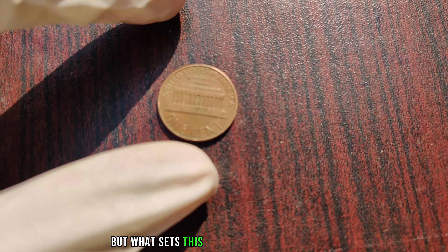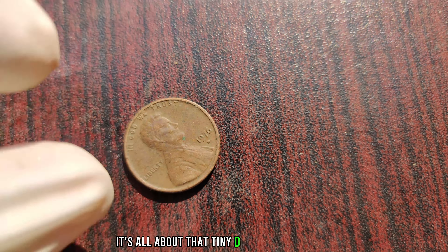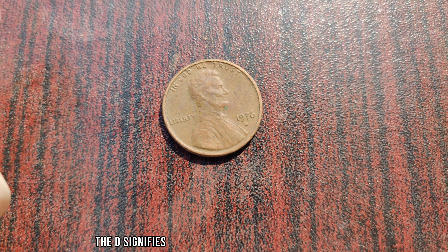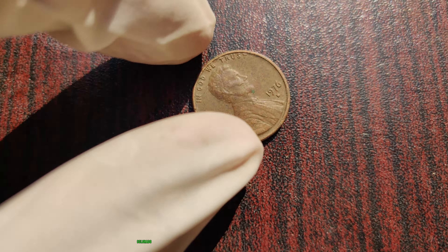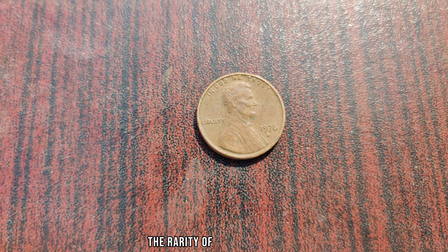But what sets this penny apart from the rest? It's all about that tiny D mint mark. The D signifies that this penny was minted in Denver, Colorado. But what's truly remarkable is the rarity of this specific coin.